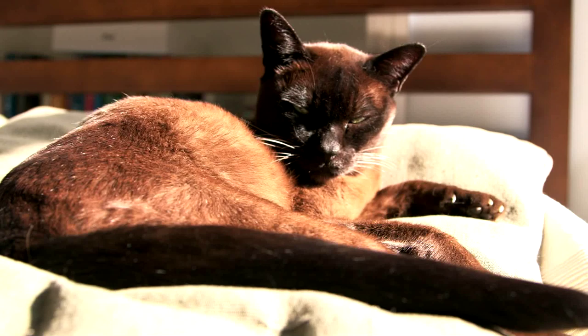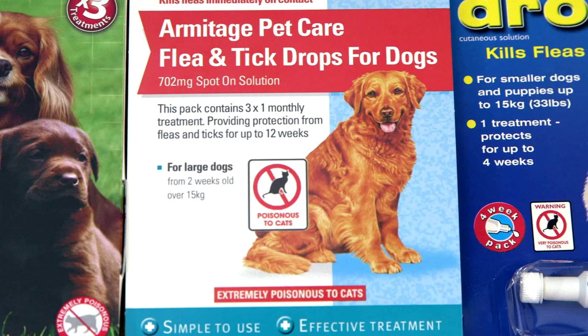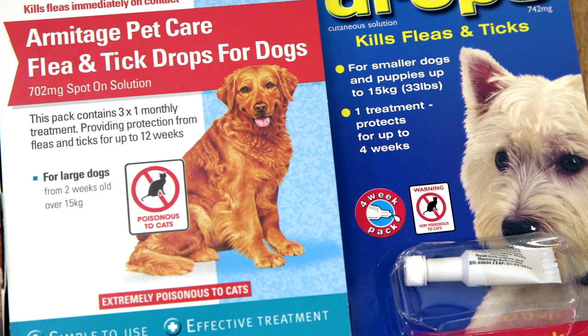It's something that happens sometimes by accident because people just are not aware not to use the dog product, or they've thought, I'll use just a little bit of it on my cat because the dog's bigger than the cat and I'll use half a tube. It's still very concentrated and very lethal. Maybe they've just treated the dog and the cat and the dog are great friends and they've snuggled up together and it's wiped off on the cat, and the cat's groomed it off, and the cat again is poisoned in that way.